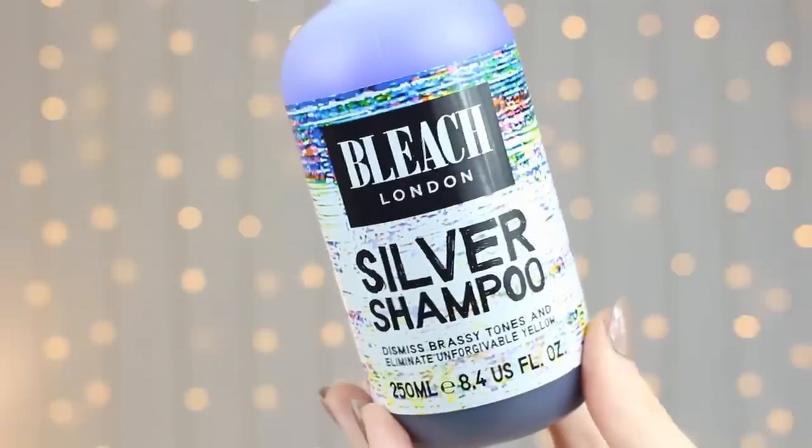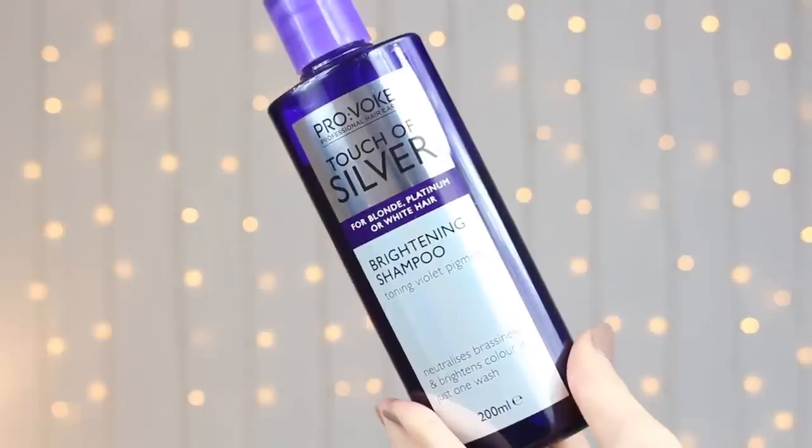I like to maintain the colour of my hair, so I use silver shampoos fairly often. The first silver shampoo I used was the Bleach London Silver Shampoo — I used to think this was absolutely amazing, so much so that I invested in the conditioner. These products are really good, but then I discovered the Provoke Touch of Silver Brightening Shampoo and I personally prefer this to the Bleach London shampoo — I just feel like it works more. When I do use the Provoke shampoo, I will also use the Bleach London Silver Conditioner, so these two are more of a pair to me. I still use the Bleach London shampoo occasionally because I like to switch it up, but more generally I will lean towards the Provoke one.